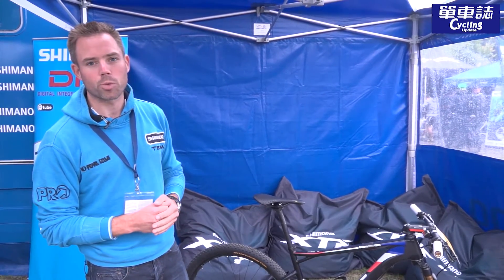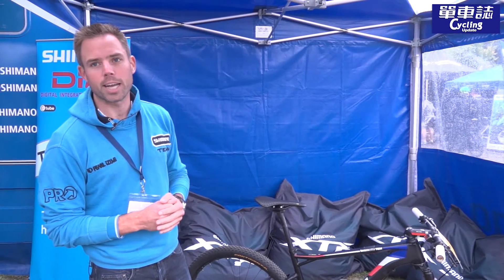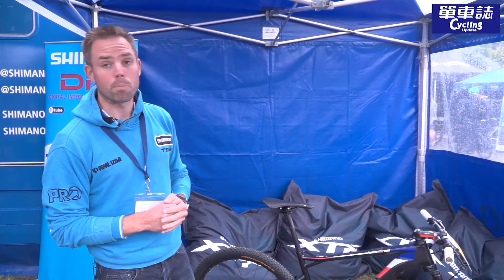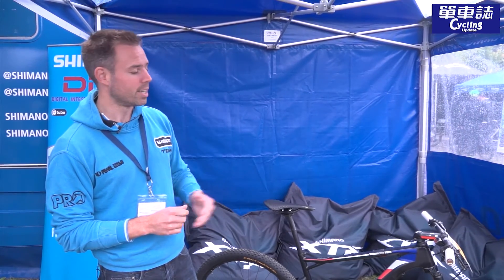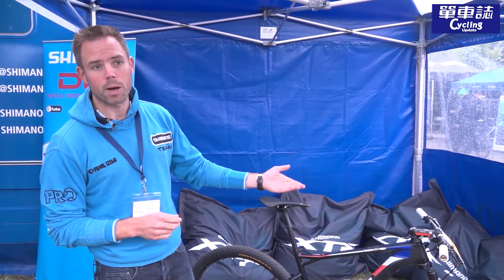Julien Absalon is riding the BMC frame with our XTR Di2 electronic components, and last year he won many races on this bike. I will tell you a little bit more about this bike in detail.